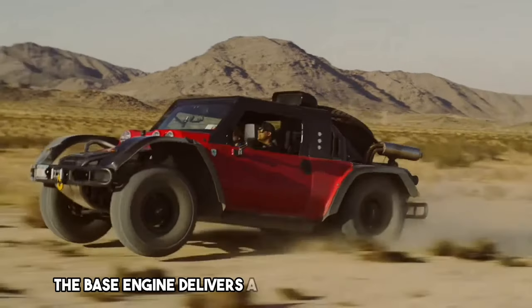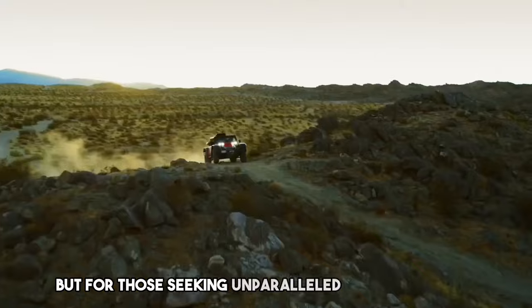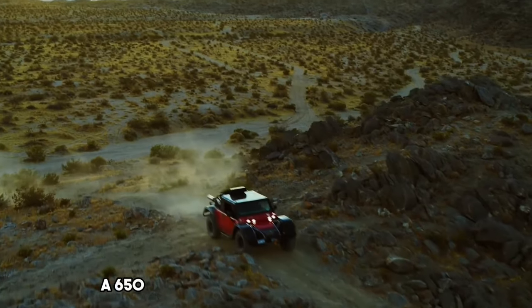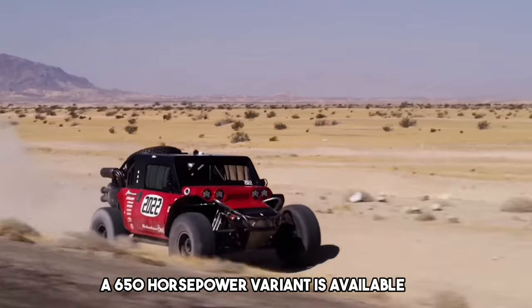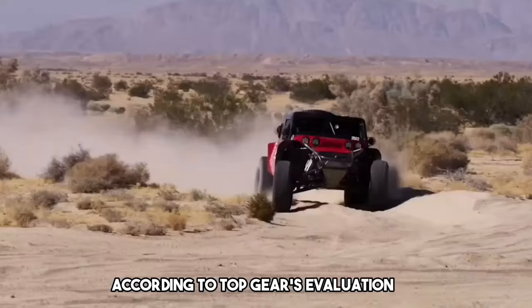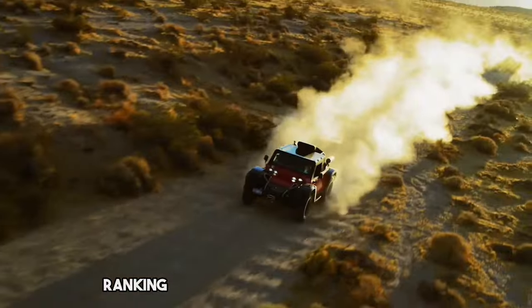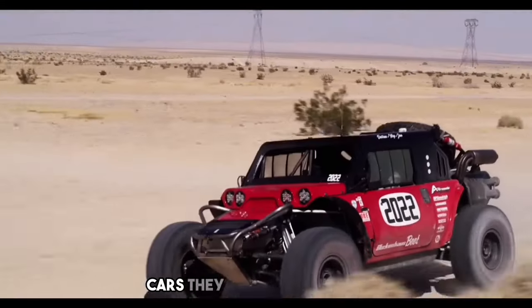The base engine delivers a robust 450 horsepower, but for those seeking unparalleled performance, a 650 horsepower variant is available, albeit at a premium cost. According to Top Gear's evaluation, the Boot provides an unparalleled driving experience, ranking among the most exhilarating cars they have ever tested.